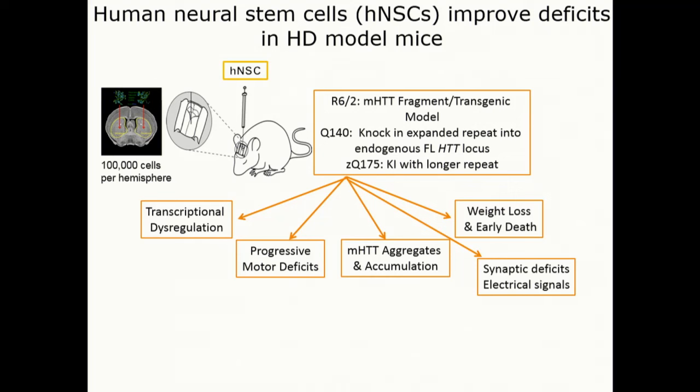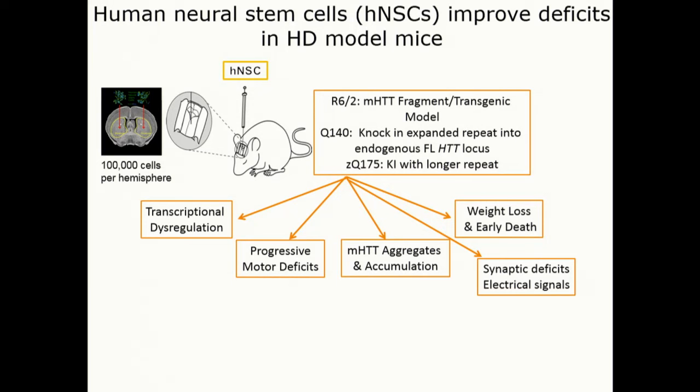The Q140 mouse has the mutation put into the normal mouse genome — so it's a full-length Huntington protein within its normal chromosomal environment. That's much more slowly progressing but mimics somewhat what the human disease is like, rather than expressing just an extra piece of the protein. Another model has a longer repeat, and all of these have expanded repeats within the juvenile onset range.